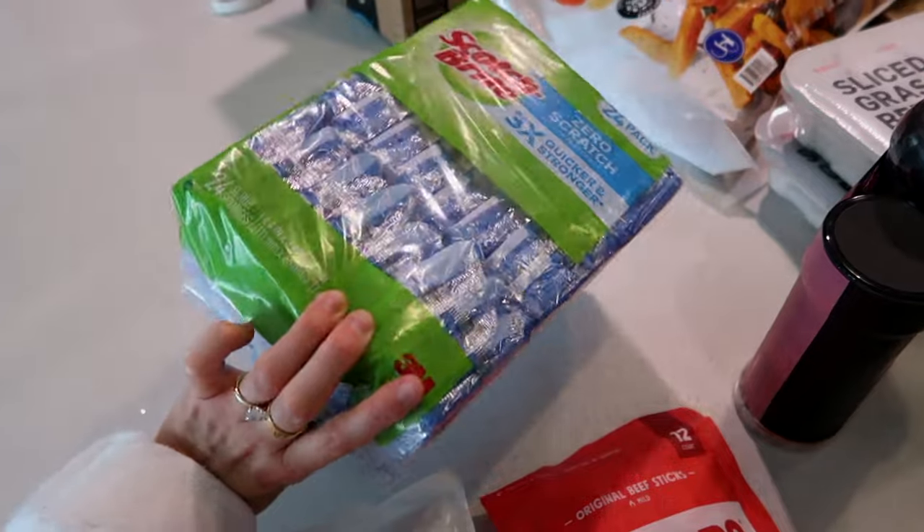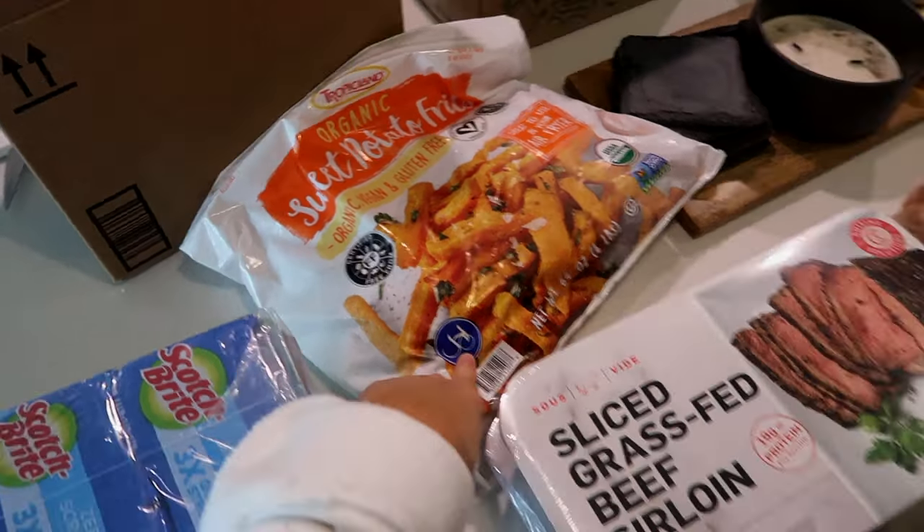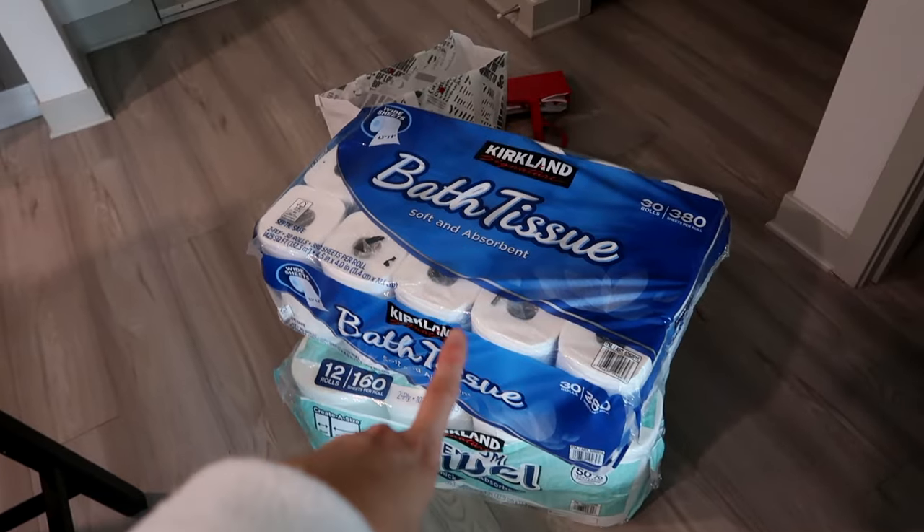Sponges — got a huge thing of sponges. We needed more salt. Got some sweet potato fries, paper towels, and also toilet paper.